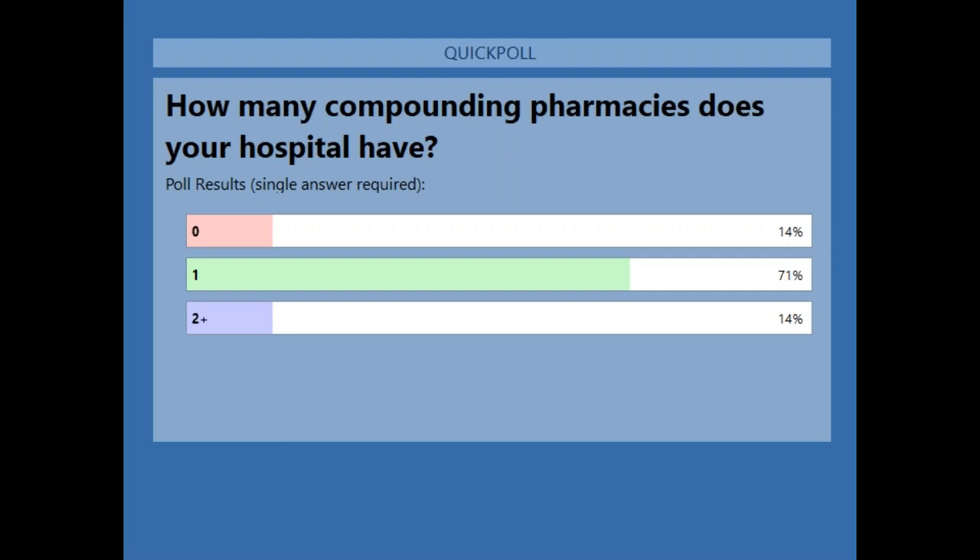A poll regarding compounding pharmacies across hospitals with clients in the Middle East shows the overwhelming majority have one, with a few exceptions having two or more, and a small number having none.